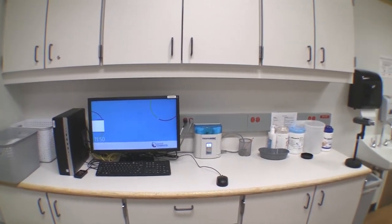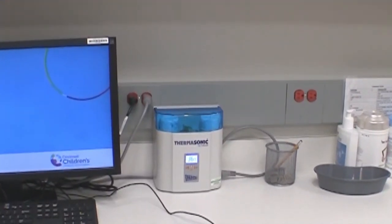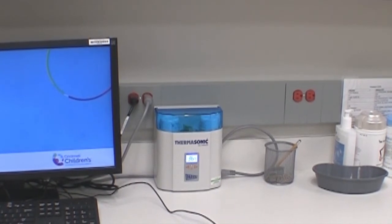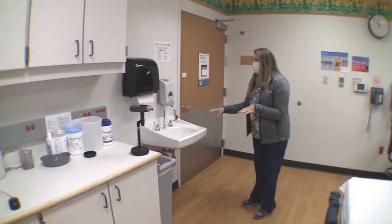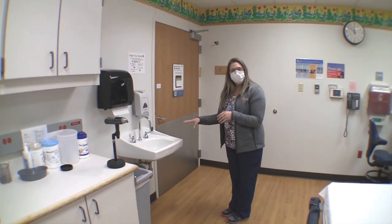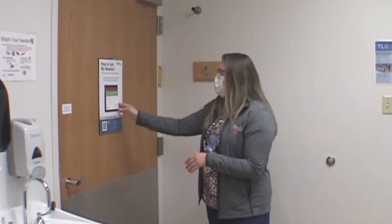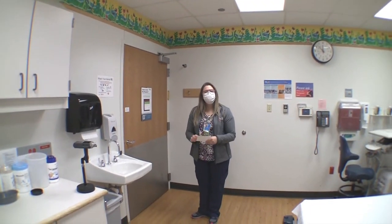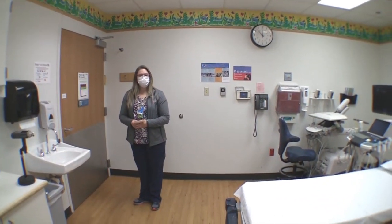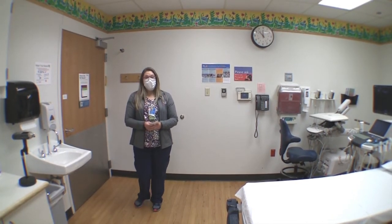We have a gel warmer on the counters — you'll see this in pretty much every room — which helps warm our gel bottles up. We also have our cleaning supplies and a sink where we wash our hands before and after the exam. And usually in every room you'll see this 'how do I get my results' board, which allows us to remind parents and give them something to take with them about how they get their results.